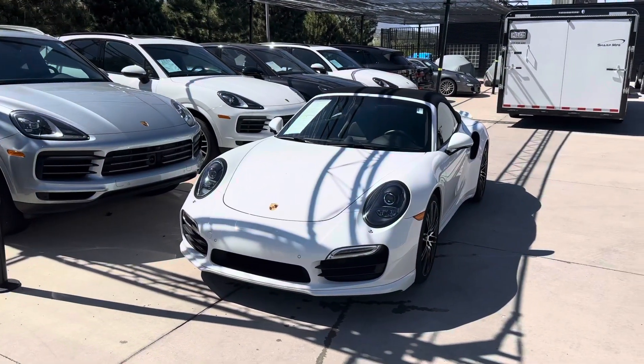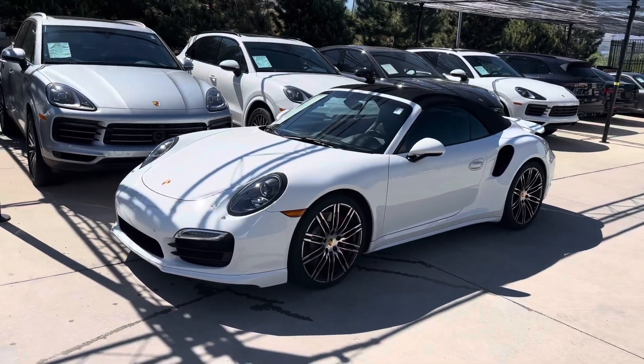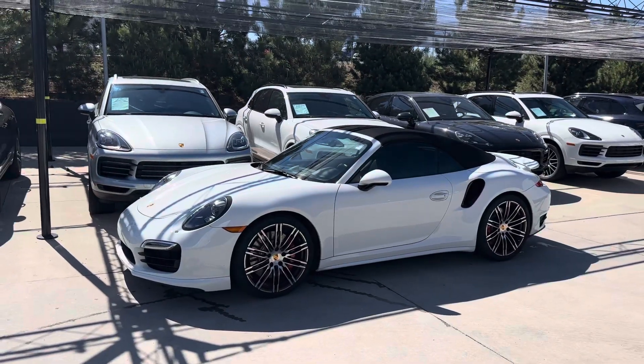Hey John, it's John from Porsche Colorado Springs. Just doing a quick little walk-around video of our 2016 911 Turbo Cabriolet. Sweet car. 3.8 liter motor, 520 horsepower.